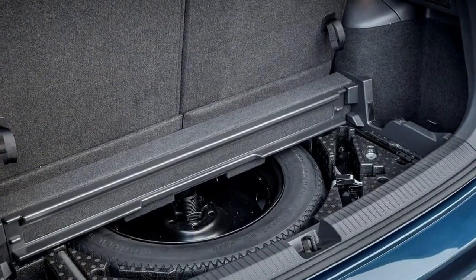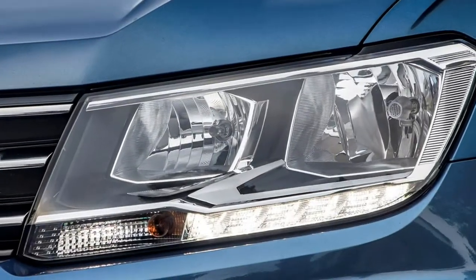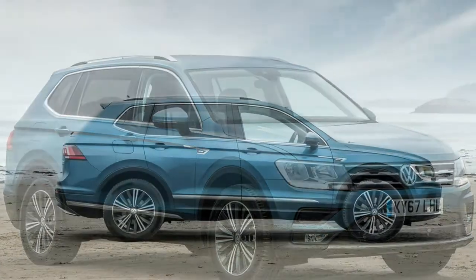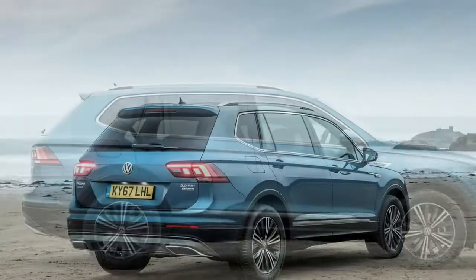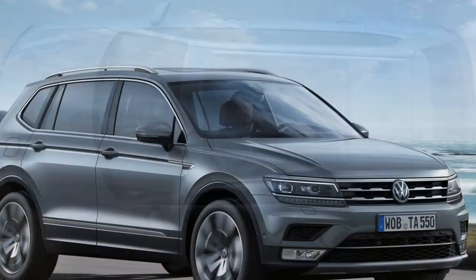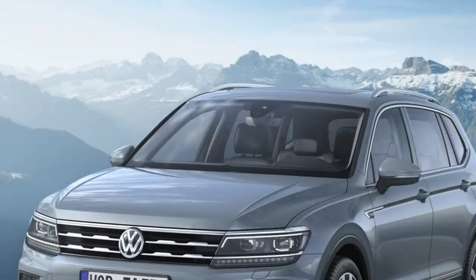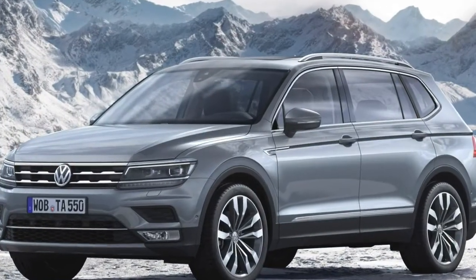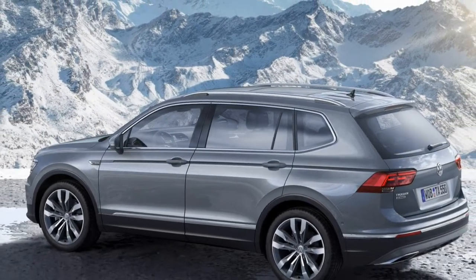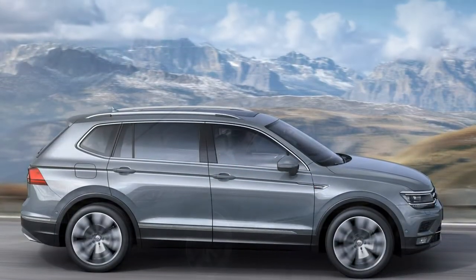The extra bulk has been successfully disguised. The Tiguan Allspace is bigger but it doesn't look it. Even the entry-level version rides on 17-inch wheels, and a few clever styling tricks have been employed — a different bonnet line, side window shapes and a new pair of headlamps. You can also specify it in off-road form. The Tiguan Allspace outdoor pack gets you chunky restyled bumpers and further protection underneath the car. Given that it's available with optional all-wheel drive, it'll support those looks with genuine ability.